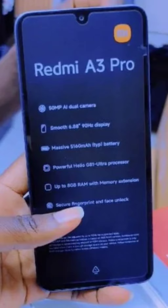The camera department is another area where things get a notable upgrade. The listing shows a 50MP AI main sensor, a significant step up from the A3's 8MP dual-camera system. The device has a sizable 5,160 mAh battery to keep things going; however, there's no mention of charging speed.